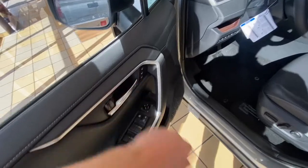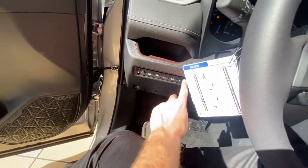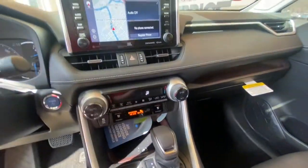Inside you have your seat memory, window controls, and seat controls. On the side you have an overhead camera and rear tailgate view. You also have a wireless charging pad, cooled seats, heated seats, and dual zone climate.